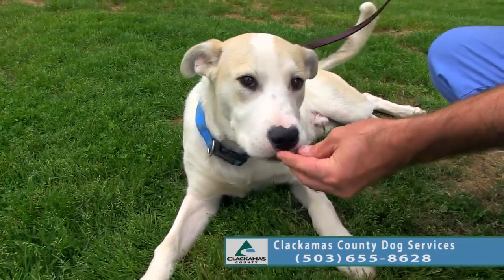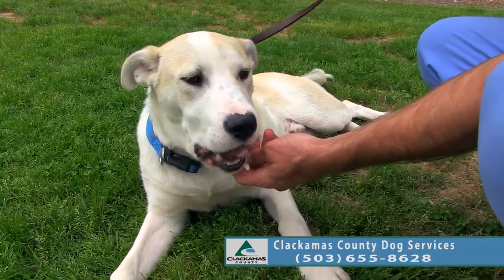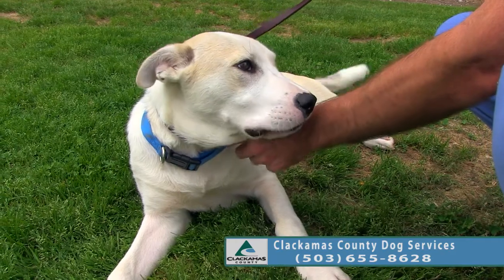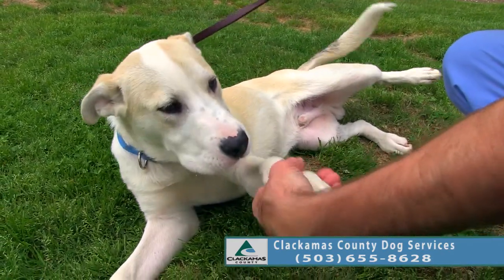We want him in a home with kids over six years old. We don't necessarily want him knocking over a toddler, so playing it on the safe side. Even though he's a gentle boy, he gets a little rambunctious being a puppy.